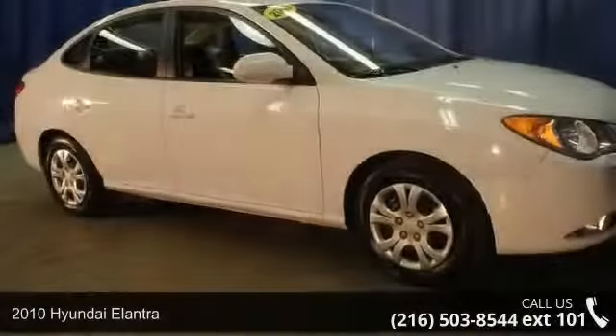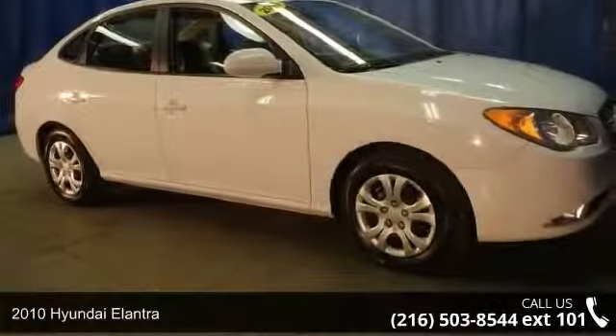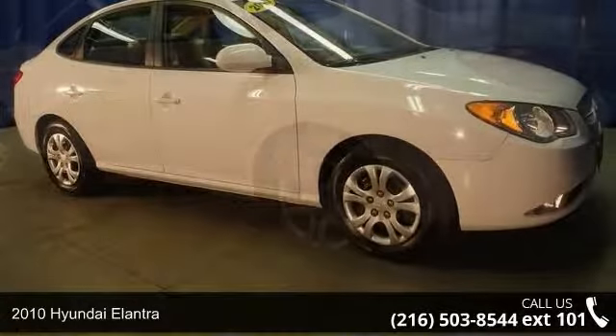Check out this 2010 Hyundai Elantra. If you are looking for a first-rate auto, this one could be yours today.